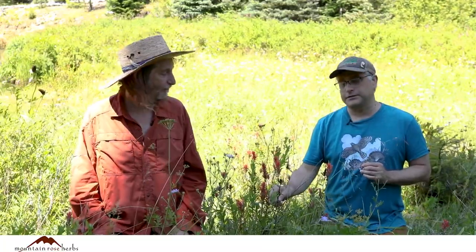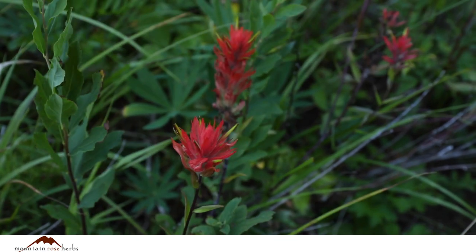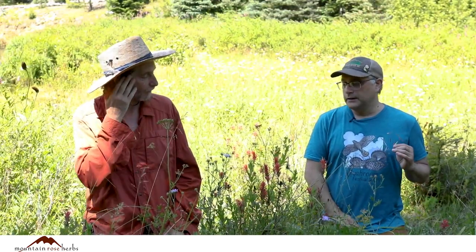Here we are with our next plant — paintbrush, which comes in all colors. There are many different paintbrushes in the Pacific Northwest. They're in the genus Castileja and the family Orobanchaceae. They have all different colors: yellow, red, pinkish, even green.